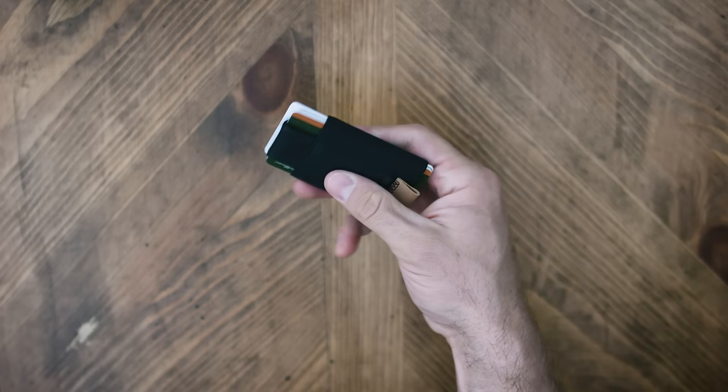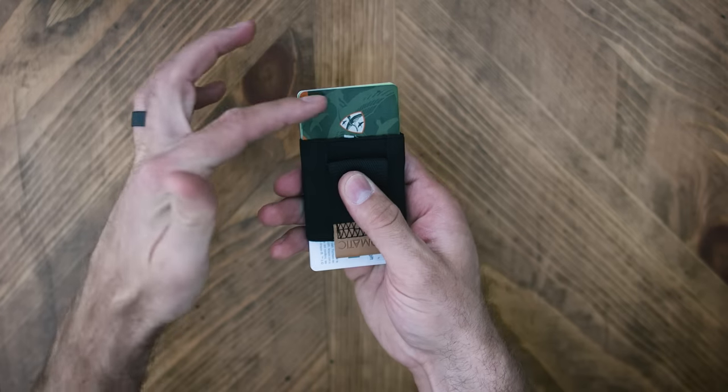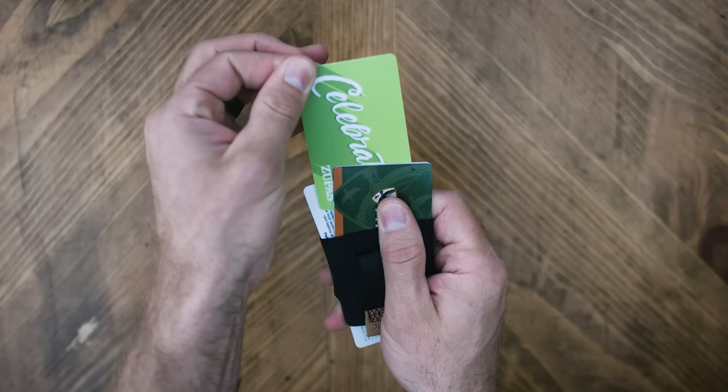However, the average person uses three to four cards on a weekly basis. So to get to those cards, simply pull the tab for easy access to your four most used cards. And for those cards in the middle, just fan them out and take your pick. It's that easy.